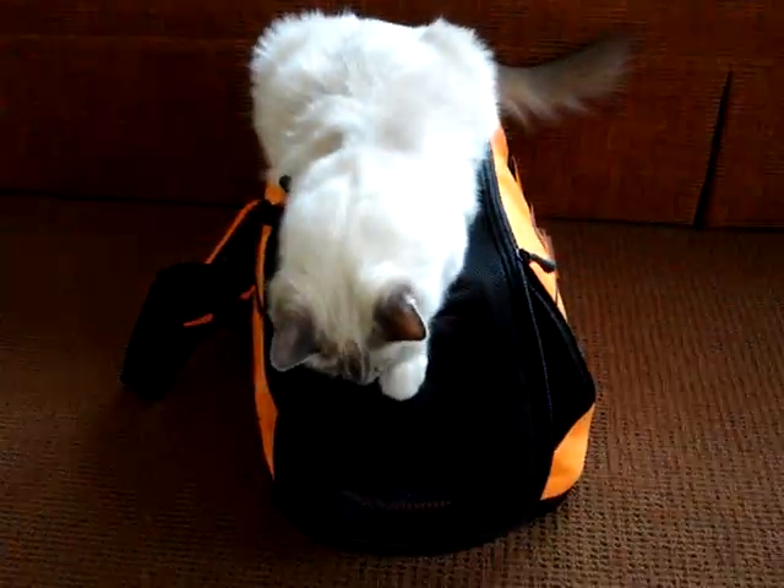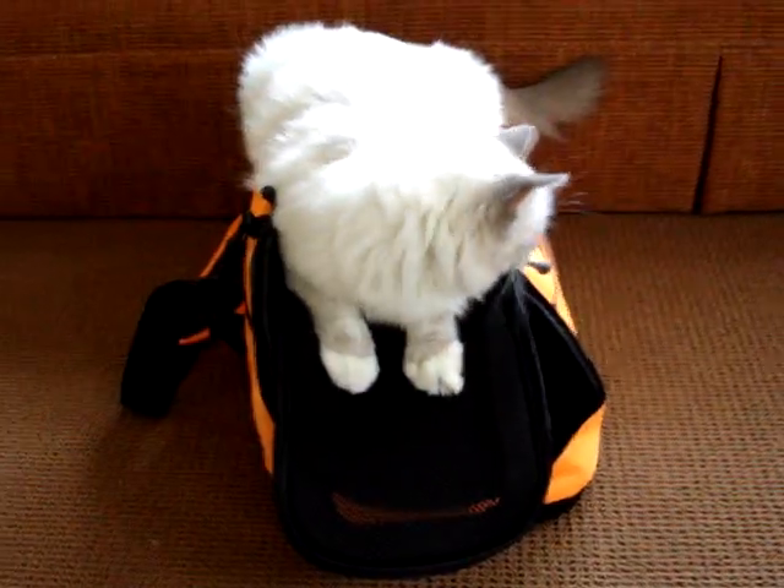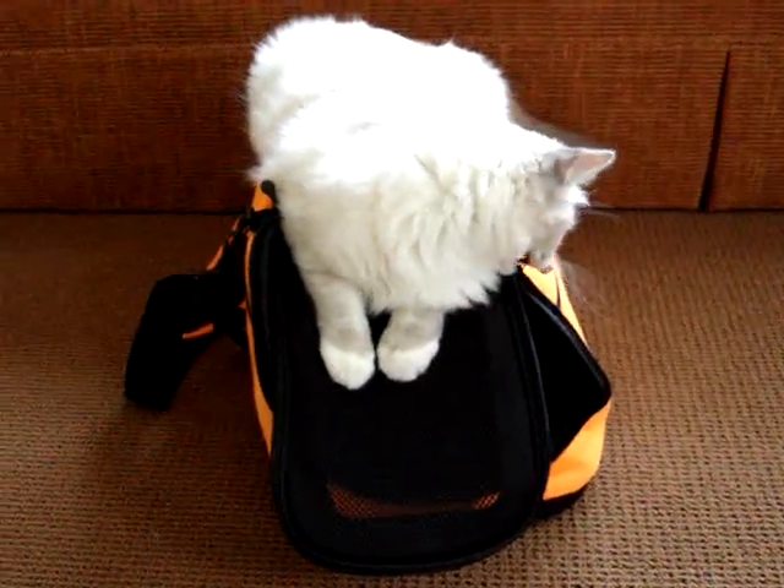Trigg, for some reason, likes to lie on top of it. Again, this is called the SleepyPod Air, and you can find out more about it at SleepyPod.com.